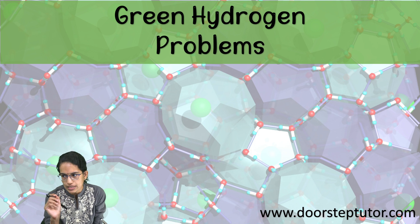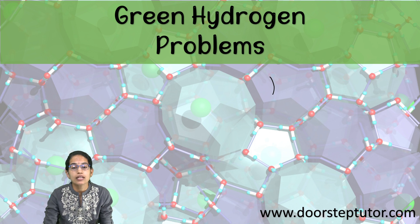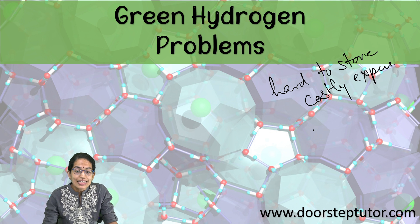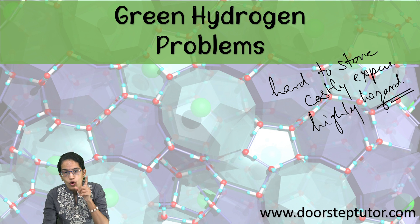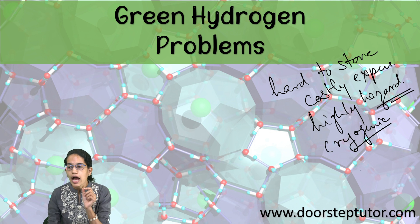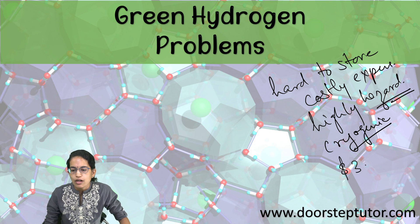Green hydrogen is far from the ideal fuel due to several issues. Storage is hard; the extraction method is expensive; it is highly hazardous if not handled properly. It also has the capability to release lots of ultraviolet rays and therefore must be handled with great care. Even if stored in liquid form, it can lead to cryogenic burns, so storage needs to be carried out in a very technical and progressive manner.